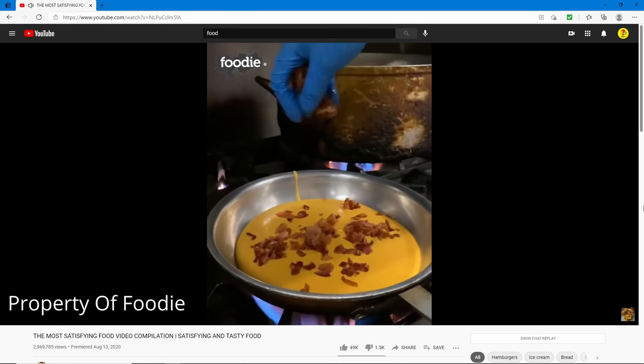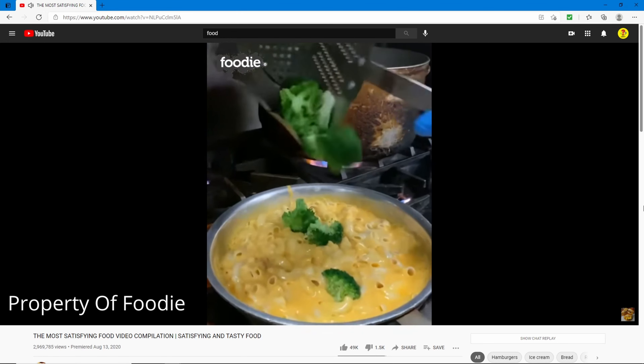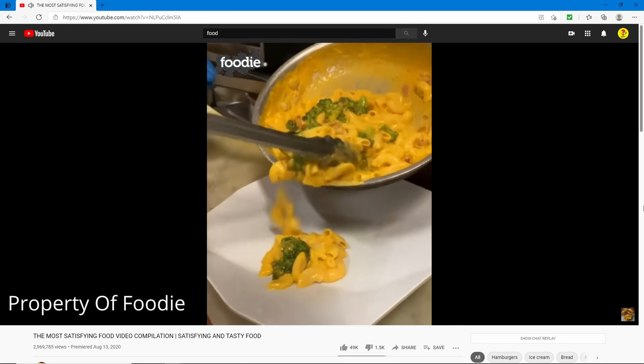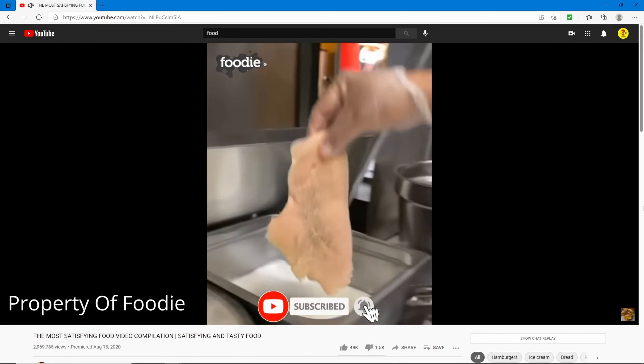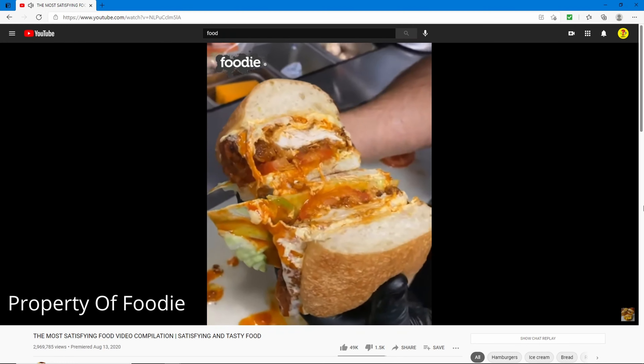Now there's bacon — stir it up, add some macaroni. They're making like some mac and cheese or something. Why are they using tongs for the mac and cheese? It's not barbecue! All right, now there's some chicken — wow, I'm pretty hungry now.